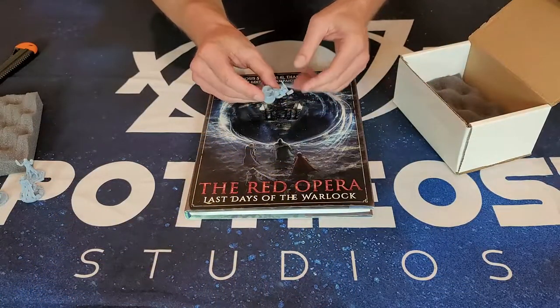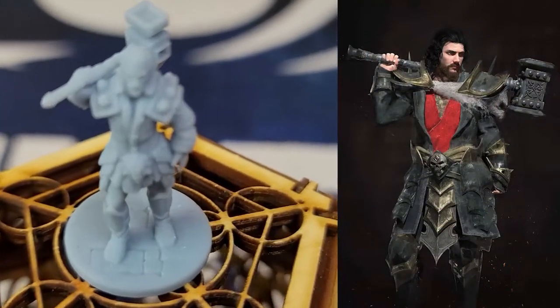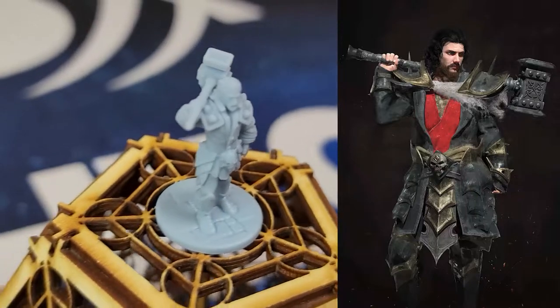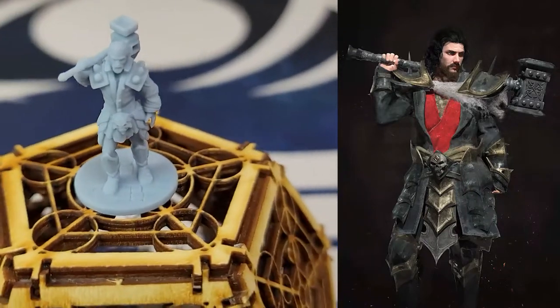Here we have the Knight Captain holding his signature Warhammer. Everything all the way down to his belt buckle and his skull on his belt has come through. His pauldrons look great. You can even see his beard details. Such great work by Anvil.